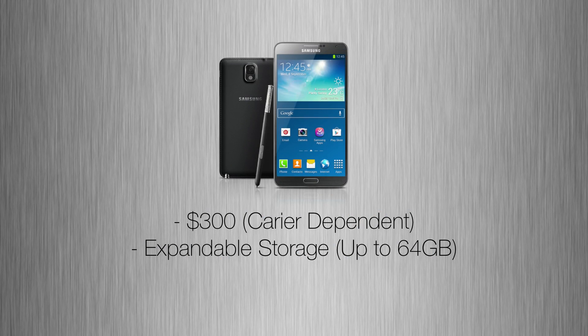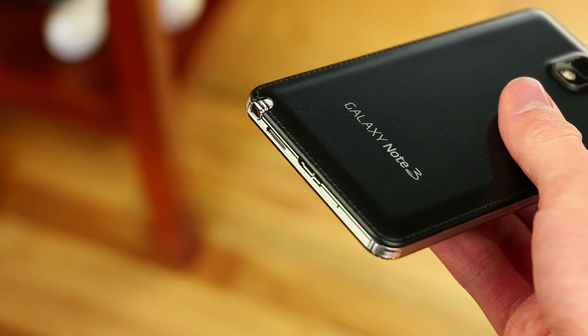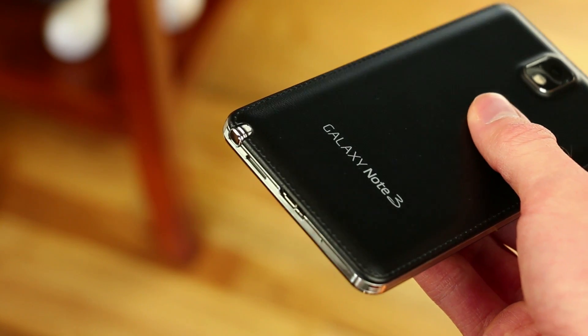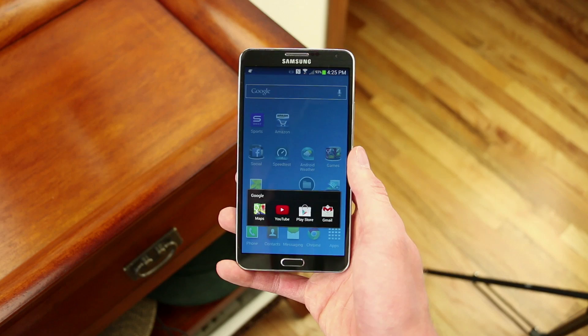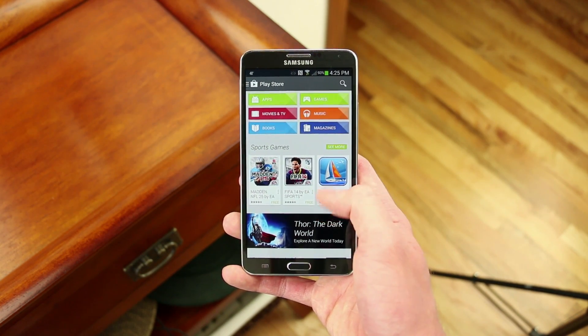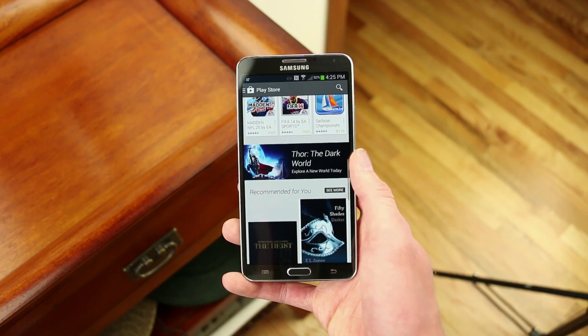You can grab the Galaxy Note 3 for around $300 depending on your carrier, and you can also expand the storage up to 64 gigabytes, so you don't really have to worry about that. Overall, I really do like this phone. The screen size has definitely grown on me, and since it's a 1920x1080 Full HD display, it looks absolutely gorgeous. The performance is there, and of course it's supported by Android so you get things like the Google Play Store.